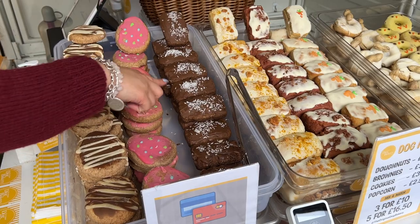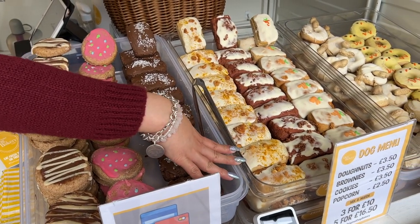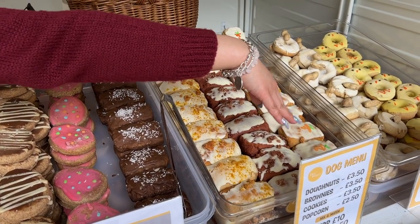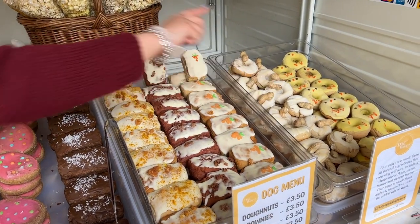At the dog bakery stand: there's a yoghurt one, carob and coconut which is a chocolate substitute, cheese and turmeric cooked for the joints, red velvet with bacon, carrot cake just here for Easter, peanut butter, and peanut butter with turmeric. I've officially had to do a pit stop to dump all the bags I've got and I want to free my arms — I can't carry any more!